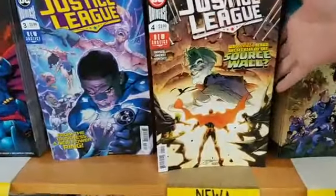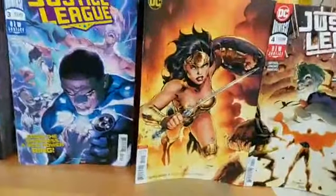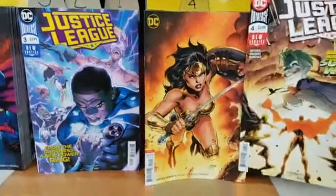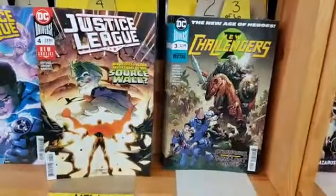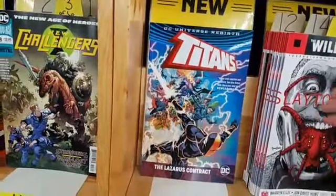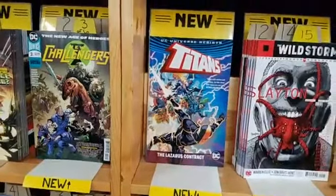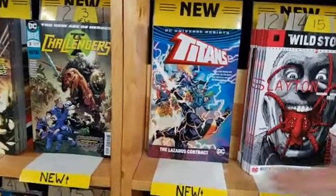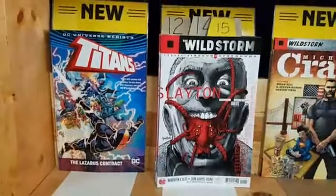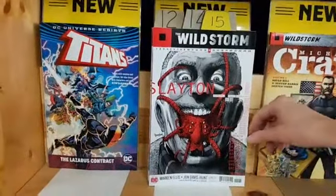Justice League number 4 with this cool Wonder Woman Jim Lee cover. New Challengers 3 of 6. Titans: The Lazarus Contract trade paperback — this collects the Lazarus Contract crossover that jumped around to a bunch of different books. The Wild Storm number 15, which looks kind of crazy.